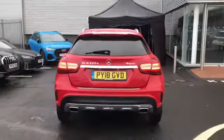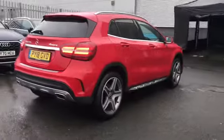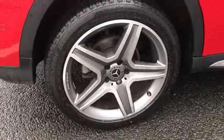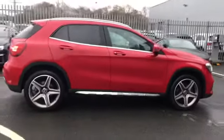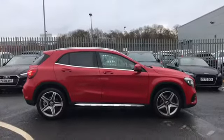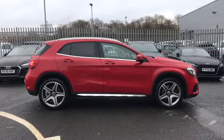As we move further around the vehicle, this car does include the 19-inch five-spoke AMG design alloy wheels, which look amazing against this model. This car does come with a 2.1 litre diesel engine, and is also a 4MATIC all-wheel drive, so it's great for all-weather driving as it helps on those different conditions really well.